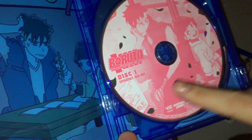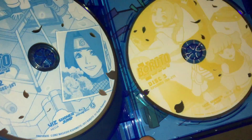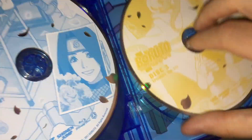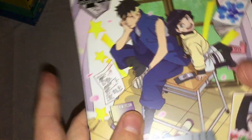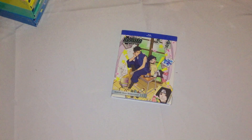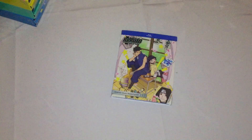So the inside artwork, then Disc 1, 2, and 3, more inside artwork. Not much else to say, so link to the description on the shared subscription, and I'll see you guys in the next one. Bye-bye.